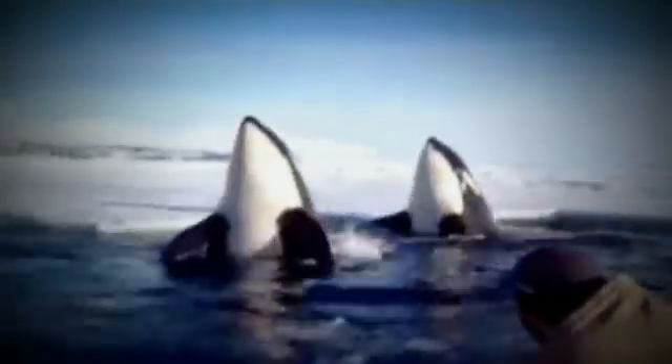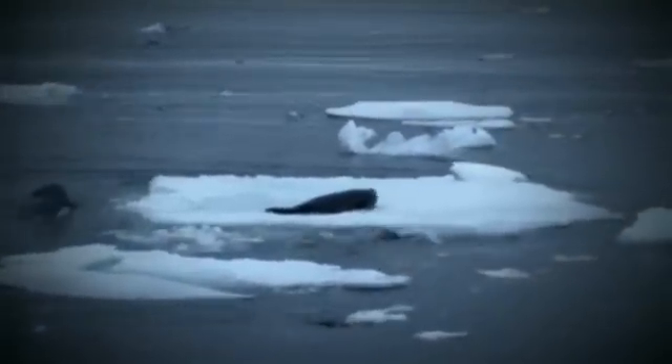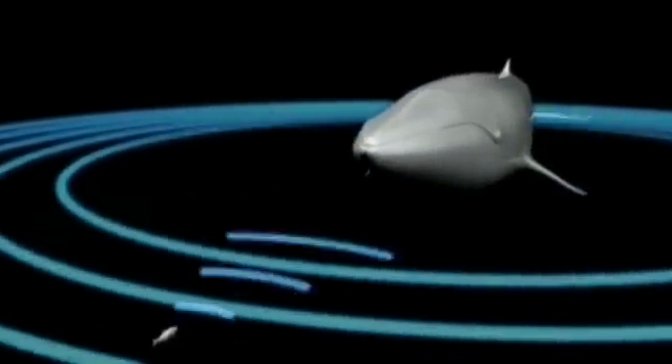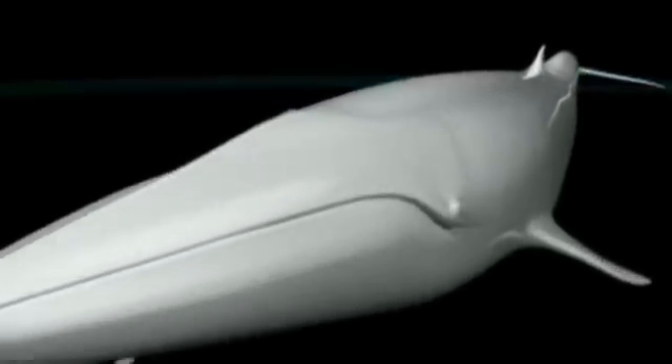Even though whales' vision is very limited underwater, when they surface, being able to see has definite advantages — especially for killer whales hunting their prey. But when whales dive into deep water, they have to rely on other ways of seeing in the dark. They use sound waves instead, listening for echoes bouncing back from sounds produced in their voice box. High frequency pulses can pinpoint the precise location of a fish, which is particularly useful for killer whales and dolphins.